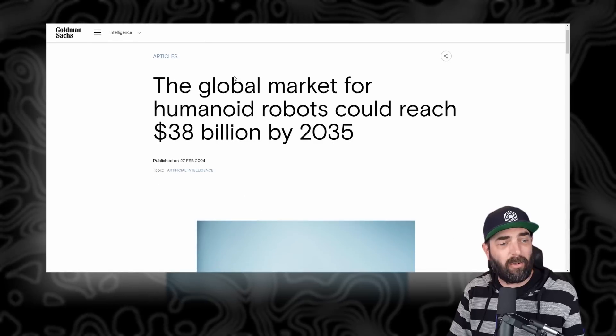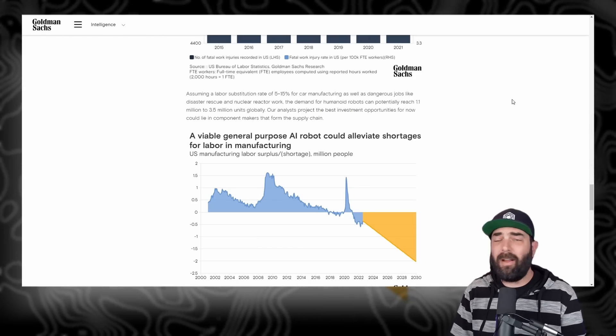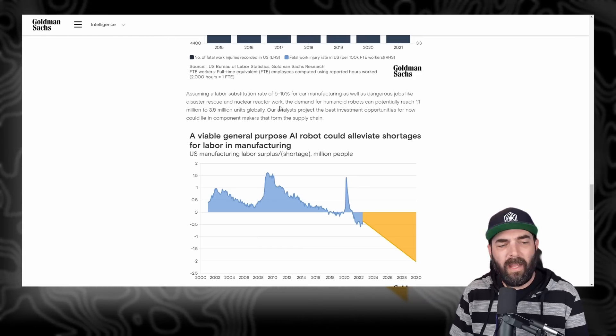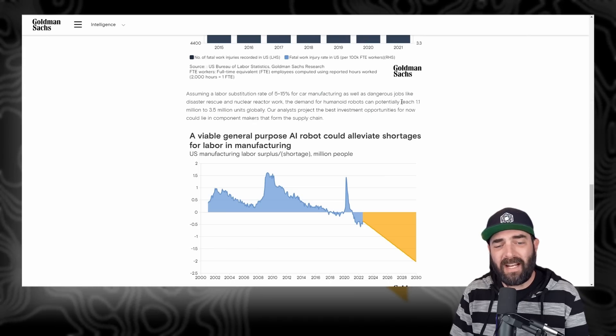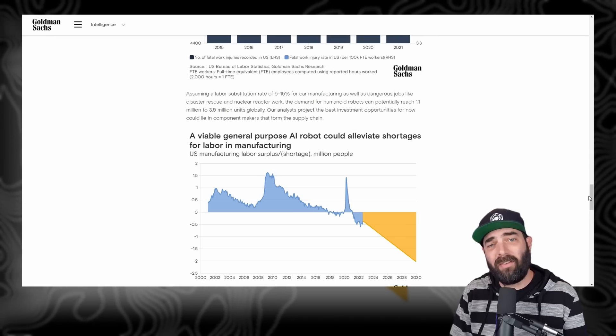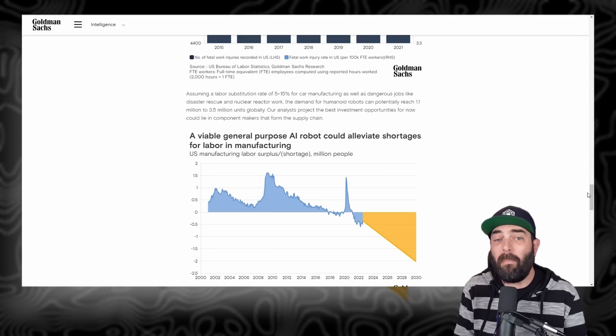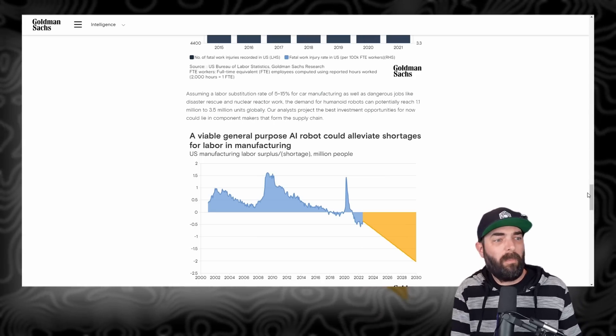According to Goldman Sachs, the global market for humanoid robots could reach $38 billion by 2035. So within the next 10 or 11 years, these robots are expected to be a massive market. According to that article, the demand for humanoid robots could potentially reach 1.1 million to 3.5 million units globally. As the cost of these robots goes down and more big venture capital firms invest in robotics companies, it's likely we'll see this become more and more attainable for the common person — impacting businesses a lot in the early days, but over time more and more people could have robots in their house.